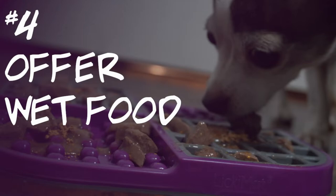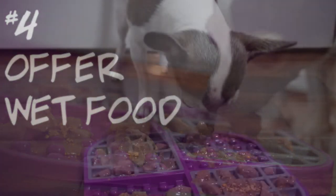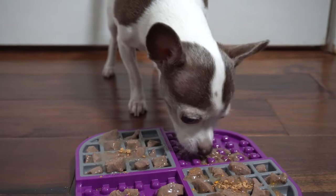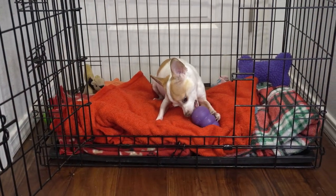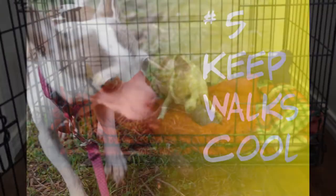Number four is to swap out dry food for wet during the heat wave. Wet food is an easy way to help keep your pet hydrated since it adds more liquids to their diet. You can take this a step further and freeze your pet's food in a Kong so their food is entertaining and cold.